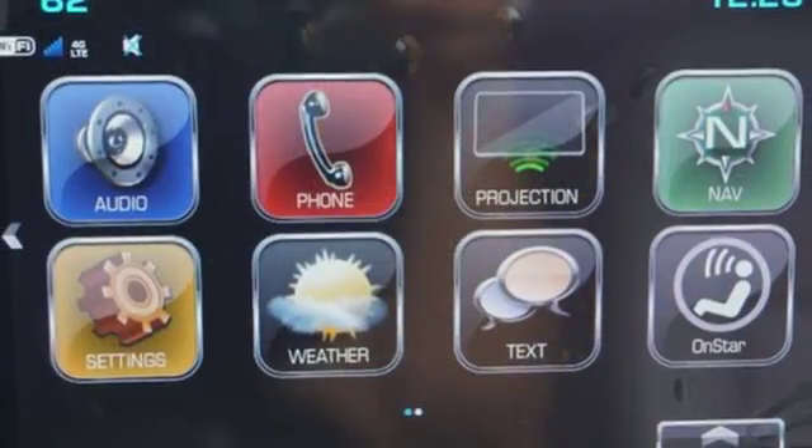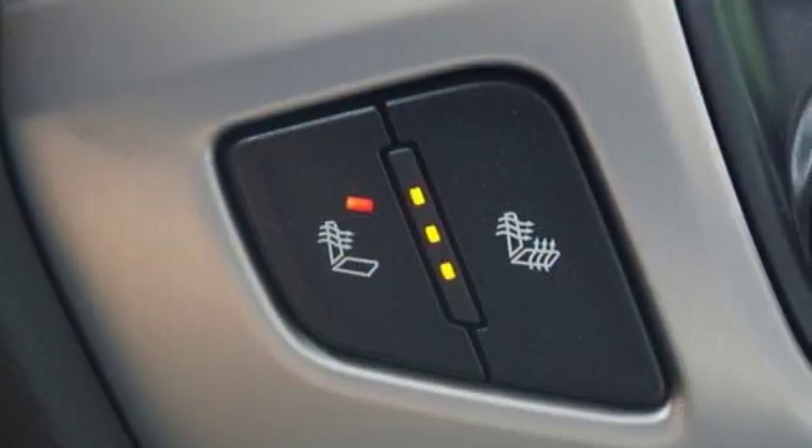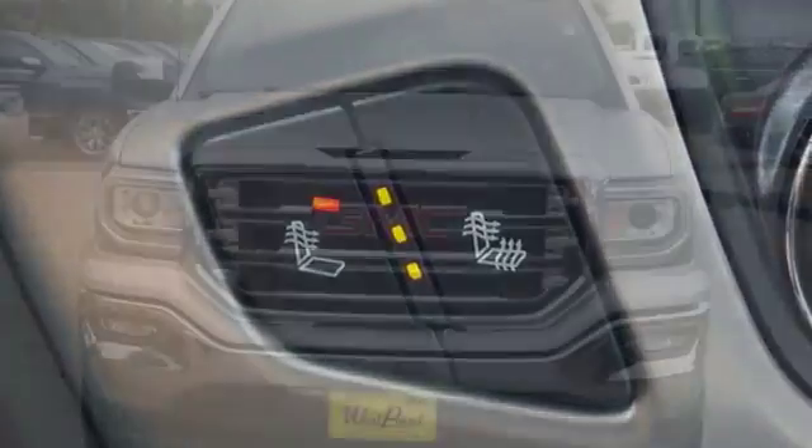If you need to load up the bed, do it with ease using the corner step rear bumper, and you can ensure your cargo stays put with 8 total tie down hooks with 4 movable upper tie downs.